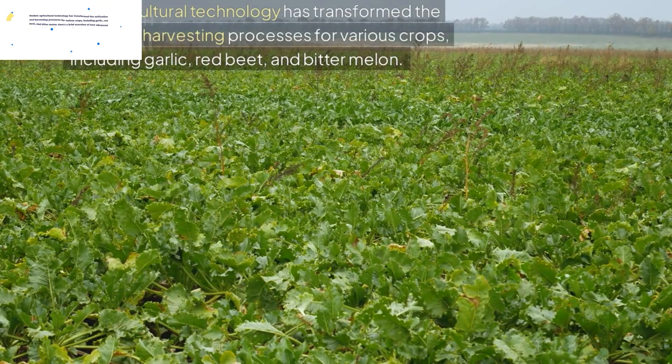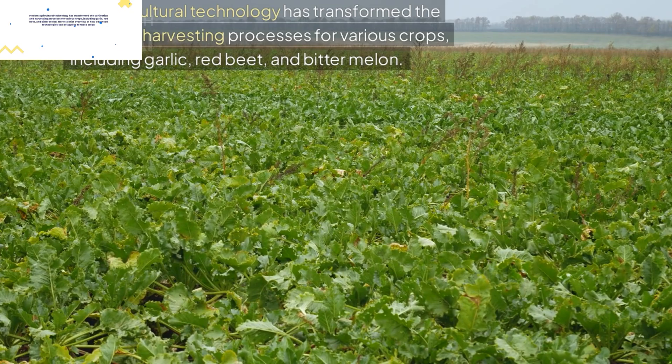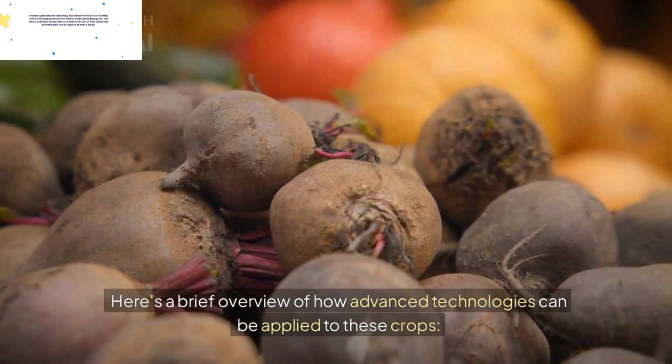Modern agricultural technology has transformed the cultivation and harvesting processes for various crops, including garlic, red beet, and bitter melon. Here's a brief overview of how advanced technologies can be applied to these crops.